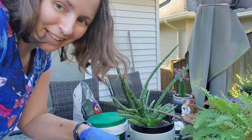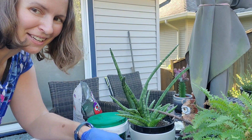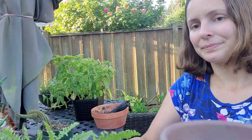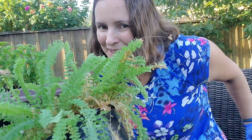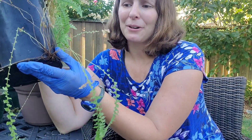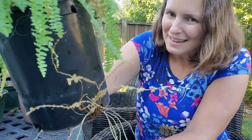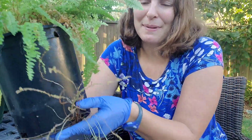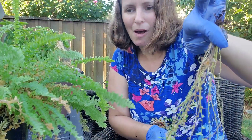Now the fun really begins. We're going to remove the Boston fern from its container and see what's going on underneath. I have a feeling I'm going to need some clippers for this project. I think I'm going to start with breaking up these roots — I think that's going to be the best course of action. Now that I look at it, there's like another plant coming out of the bottom of the roots. I'm wondering if I should try to save that and create another Boston fern with it. Maybe I'll just break it off and see — I may put it into another pot or the same pot.